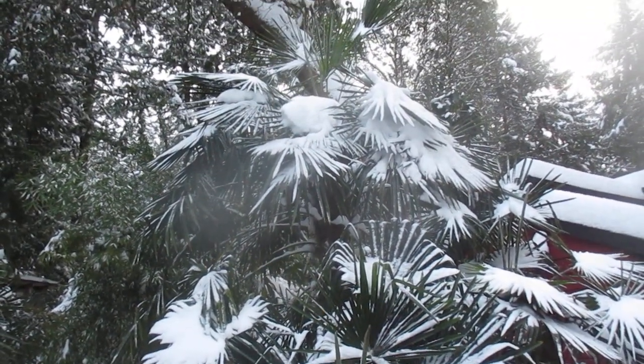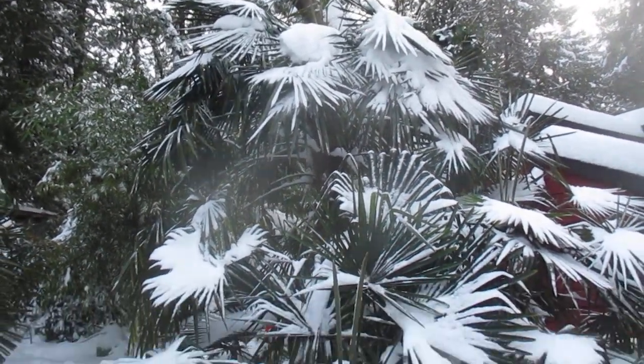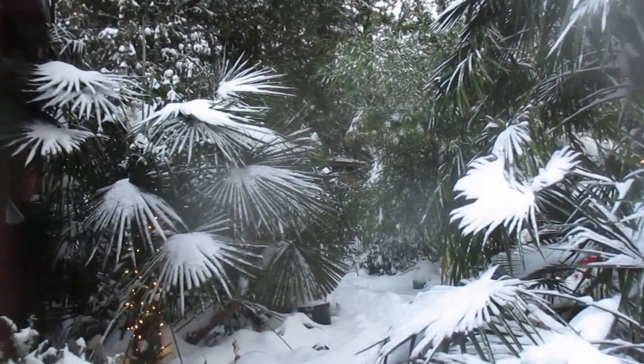Our oldest palm in our garden right now, a Trachycarpus palm, I planted in February 1987, and it went through that brutal cold of early February 1989. Not a problemo.